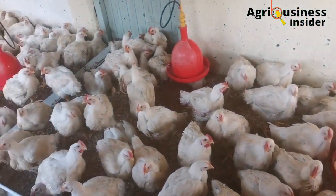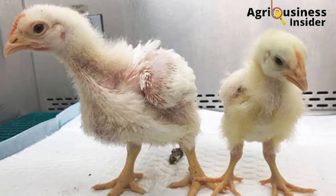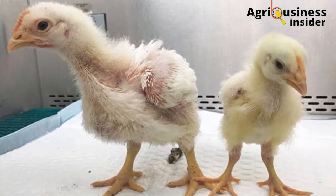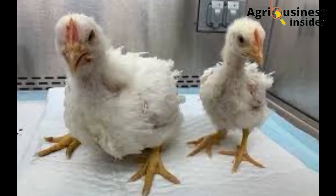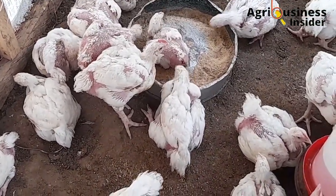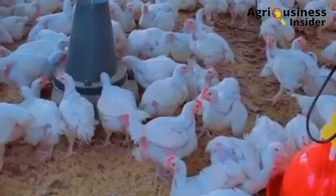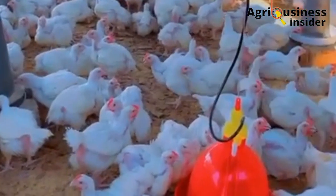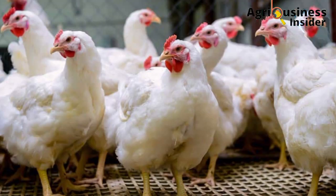It becomes devastating when you notice that some of your broilers are growing faster than others, and the broilers that are being left behind will stay in the farm for a longer time, consuming more than planned. To learn 5 organic ways to boost uniform growth in broilers, make sure that you hit the video on this screen right now.